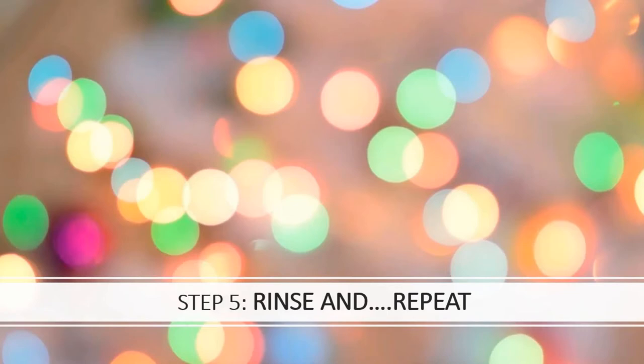Step five: rinse and repeat. If you do something that works and you keep doing it, it's going to keep working. Now, beyond link building — which is extremely important — there are other opportunities that come into play when you make contact with other people.